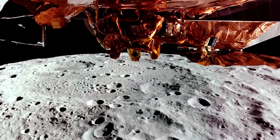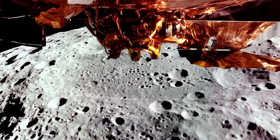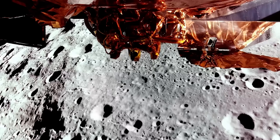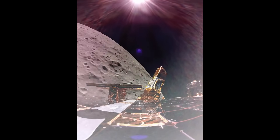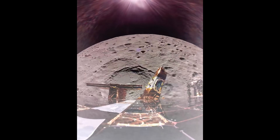Next, Firefly performed a 16-second burn that inserted Blue Ghost into a near-circular, low lunar orbit with a 100-kilometer perilune — the closest point to the moon's surface. This put the spacecraft in prime position to perform a descent orbit insertion as planned on March 2nd. Footage showing the Earth rising and setting behind the moon was captured by Blue Ghost shortly after the second lunar orbit maneuver on February 18th.